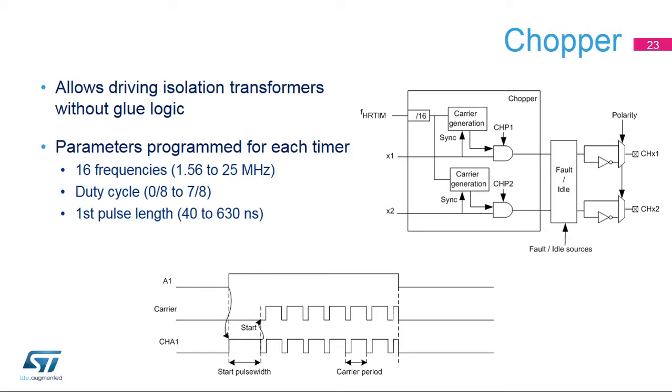The chopper unit superimposes a programmable carrier waveform on top of the active PWM signal. A carrier generator is started by the incoming pulse and added to the incoming signal by means of an AND gate. This allows interfacing with isolation transformer drivers without having to add external glue logic. The carrier waveform can be programmed with three parameters: the modulation frequency from 1.56 to 25 MHz, the first pulse length to adjust the settling time, and the duty cycle to set the sustained current.